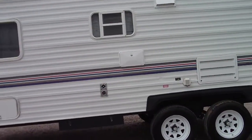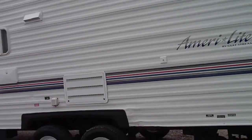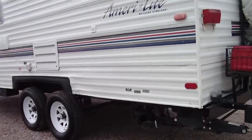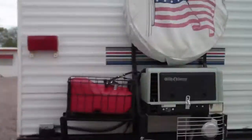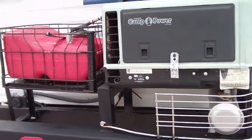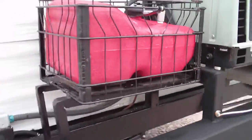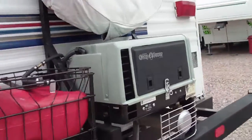I would call it about average overall. It's got some dents and dings in it — it has been used. But in this price range, you'll find a lot of other trailers that don't have a generator like this. If you were to buy it brand spanking new and pay the labor to have it mounted, it sets you back about $4,000. So that's kind of a nice bonus feature.